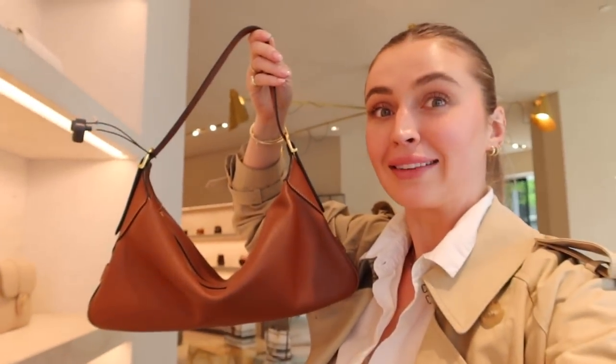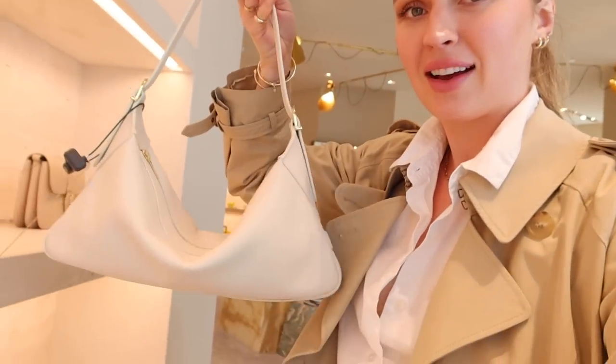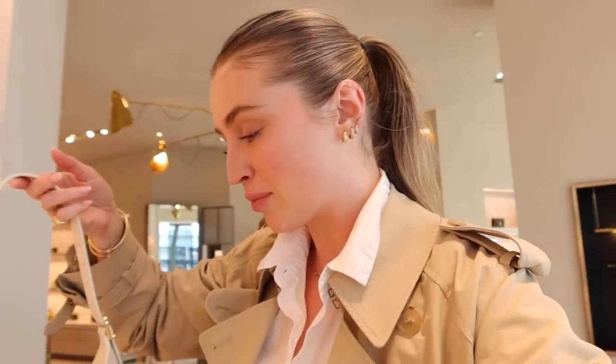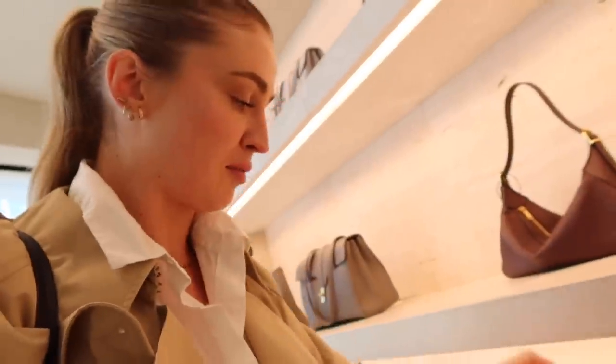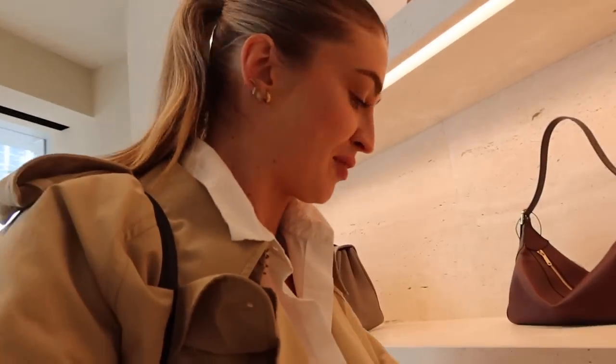So I was walking by Holt Renfrew on my way and through the window I saw this bag and I screamed. I did — I screamed a little bit and I just came in and tried it on. She's perfect. They also have it in this stunning creamy white. Honestly both are perfect, truly, but I don't have a brown bag. Anyway it's called the Roomie. It's so beautiful. Here I am — this was unexpected.